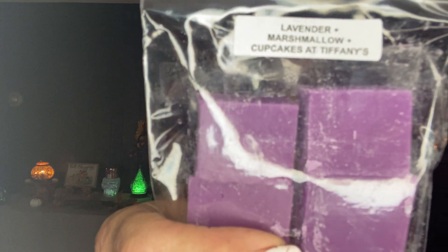That's my favorite color — just thought I'd share that. She gives nice-size samples — four mini melters. This is so freaking good, oh my God. This is excellent. I love it. Lavender, marshmallow, Cupcakes at Tiffany's. I'm going to let it sit and warm it in about a month from now, and I'll let you guys know in my warm review.